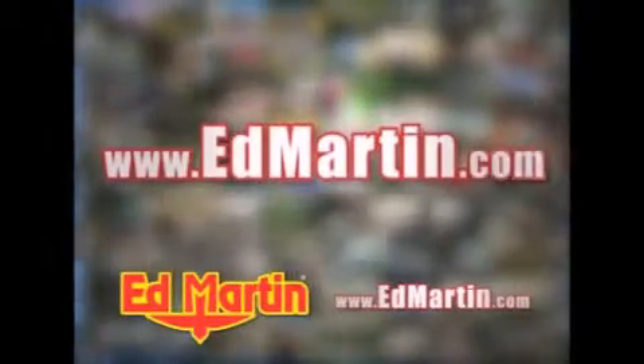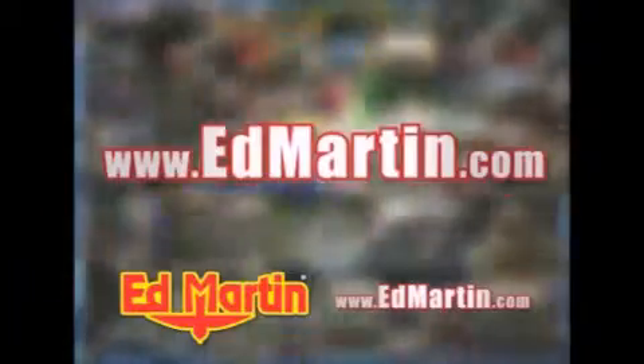Over 3,500 new and used vehicles, all online at EdMartin.com. Log on to EdMartin.com today — the only name you need to know.